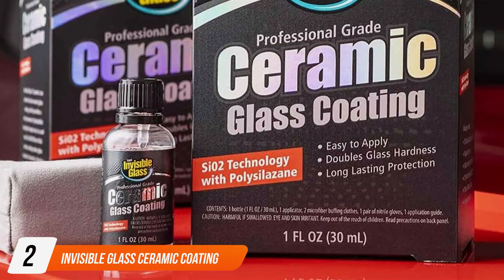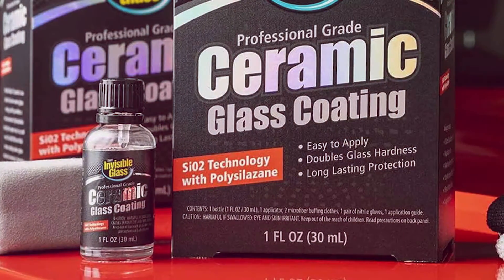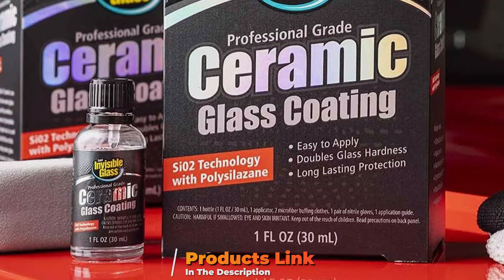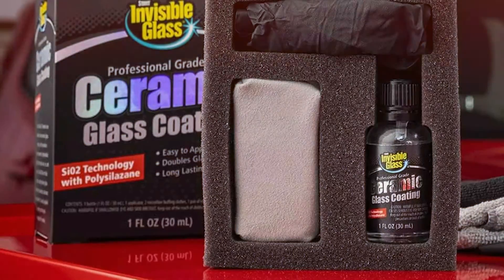At number 2 we have Invisible Glass Ceramic Coating, a premium glass treatment designed to protect your vehicle's windows and windshields with a durable, high-performance ceramic coating. This product is perfect for enhancing visibility and repelling water, dirt, and other contaminants, ensuring a clear view while driving.